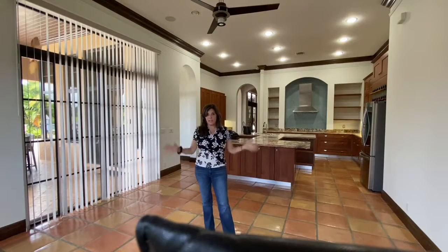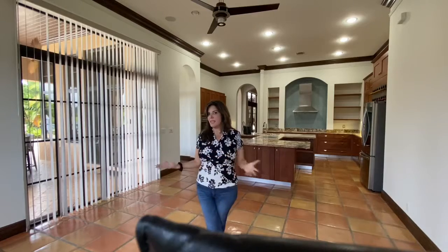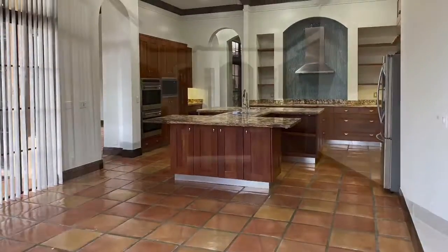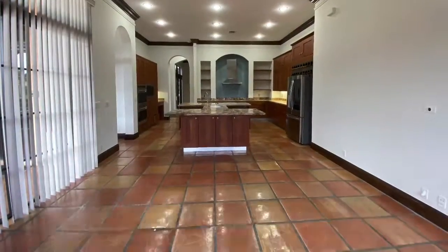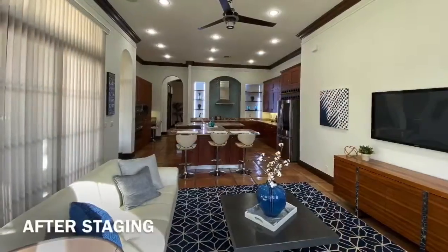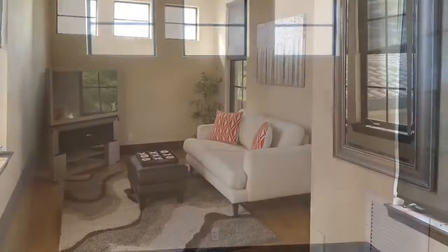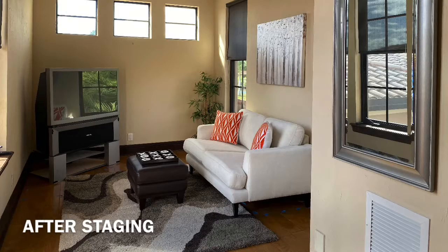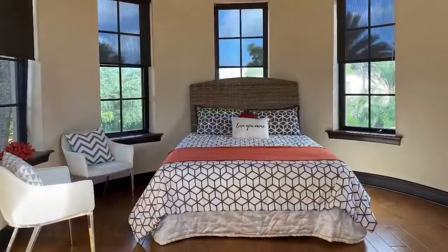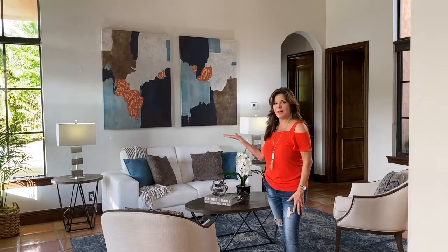Empty — all by our seat is Mexican tile. This Mexican tile is going to be a nice feature when we're done staging it. Look how good the photos are going to come out.